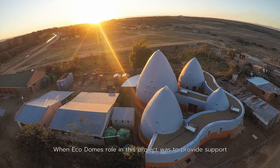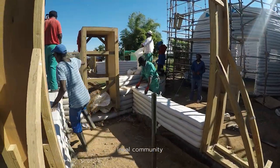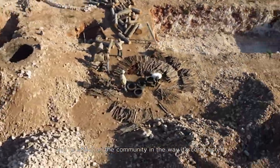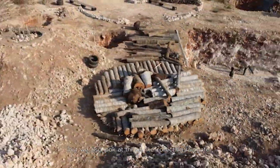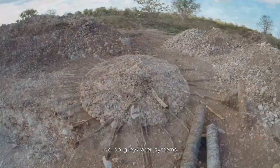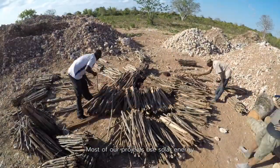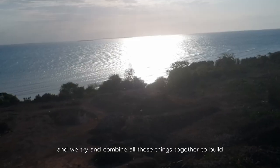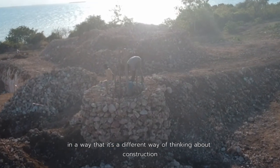EcoDomes' role in this project was to provide support to the local community. When we do projects we don't only look at the building and its effect on the community and the way it's constructed, but we also look at things like collecting rainwater, we focus on black water and wastewater, we do grey water systems, most of our projects use solar energy, and we try to combine all these things together to build in a different way of thinking about construction.